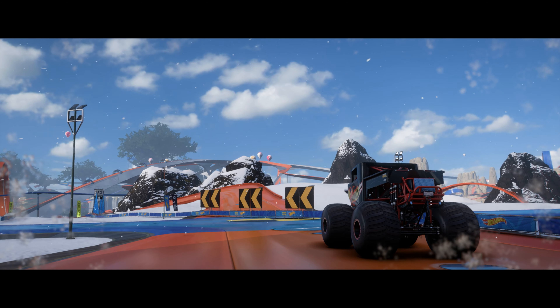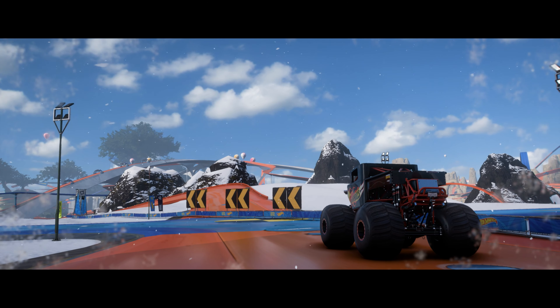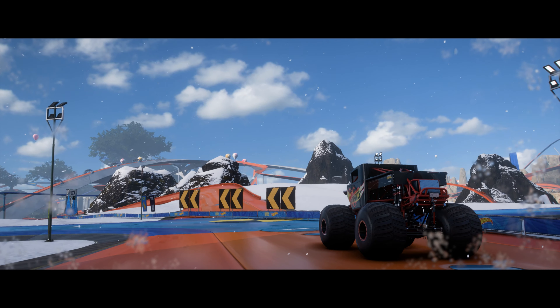The Baja Bone Shaker's ground clearance is pretty good, but... Monster Truck Bone Shaker! Amazing, right? Climb in and let's do this!